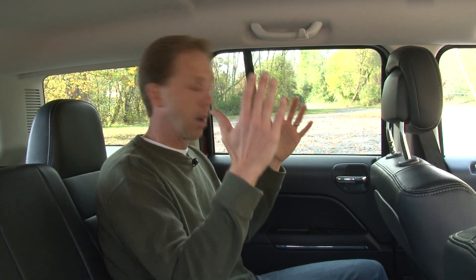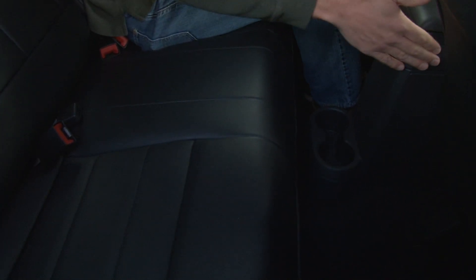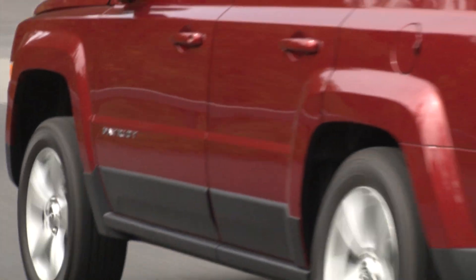The rear seats on the Patriot are actually pretty generous as far as leg and headroom go, and there is a tab here on the side of the seat that allows you to recline — it does not slide, however. But the big problem is, as you can see, you can really only fit 2 more people back here. That's because this center console travels back to this center seating position with cup holders on the floor.